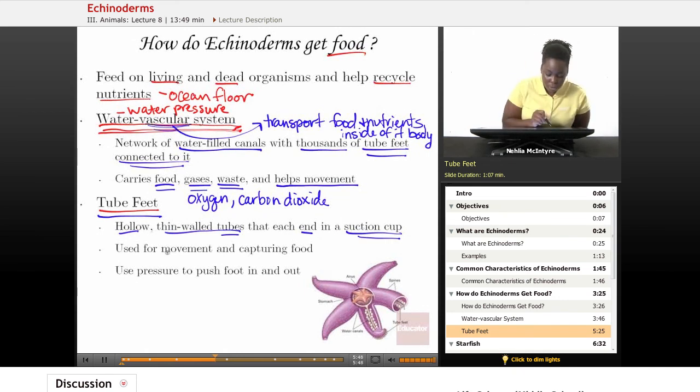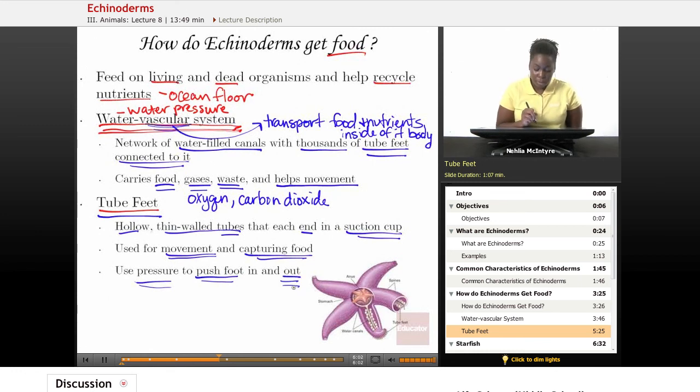Tube feet are used for both movement and capturing food, so they are dual purpose. Water pressure pushes the foot from inside the body outward, helping the animal move in its environment and capture food. This is why Echinoderms must live in marine environments. Here is a diagram of the tube feet of a starfish, showing how they can be inside the body but are pushed out when the starfish wants to move.